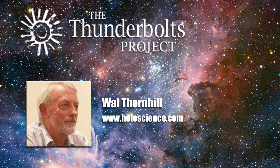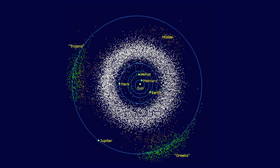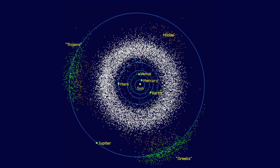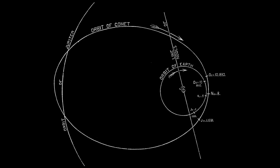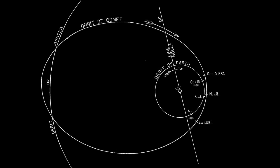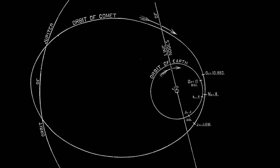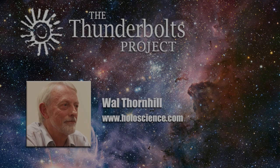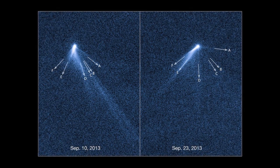In the Electric Universe model, an asteroid in the asteroid belt between Mars and Jupiter will, over a period of time, achieve the same electrical potential as the plasma it's moving through. If that asteroid has a cometary orbit — swinging between an orbit out towards Jupiter and one in towards the Earth — it will encounter a different electrical potential as it moves over that vast distance. The Hubble Space Telescope has found that the tail structures changed dramatically in just 13 days.